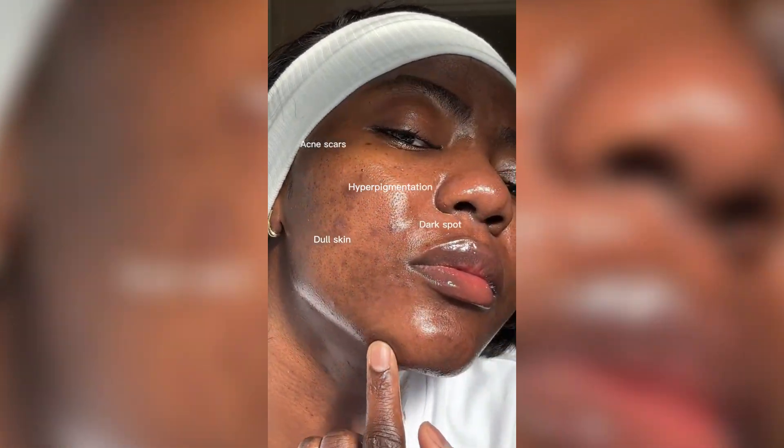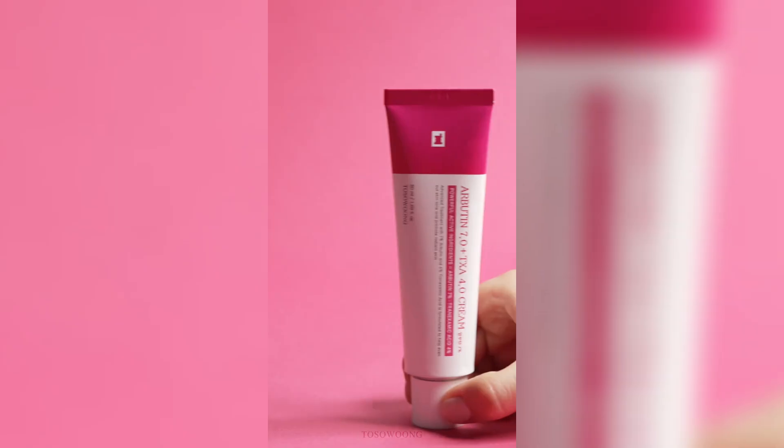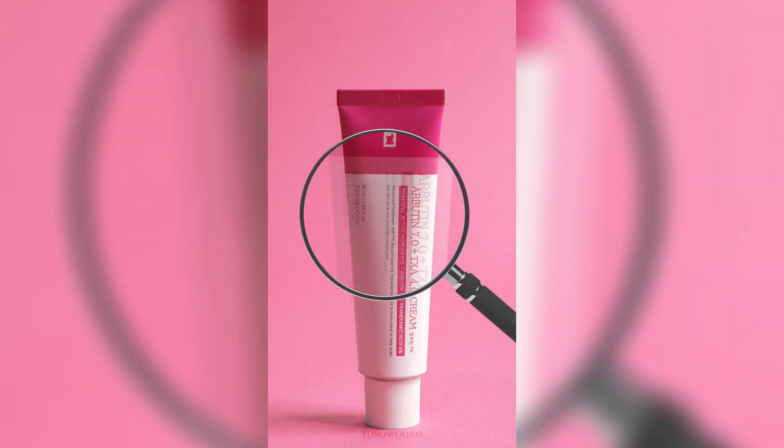Got dark spots that won't quit? Before we dive into this ingredient powerhouse, please don't forget to like and subscribe, because skincare is expensive enough without missing reviews that could save your money.